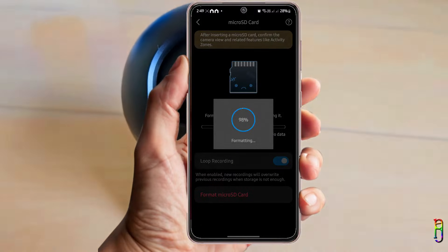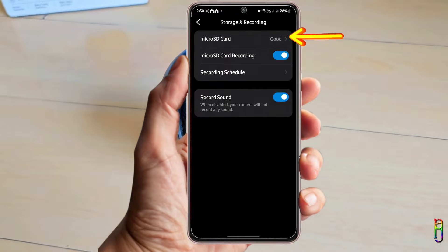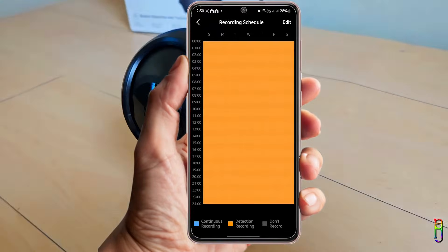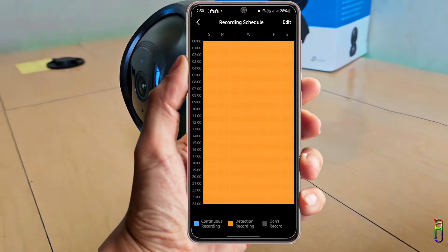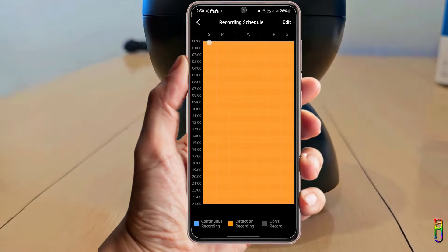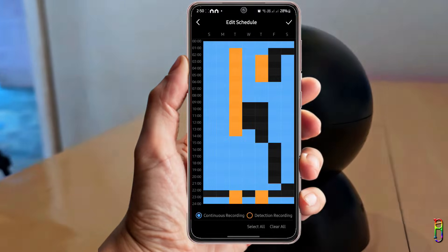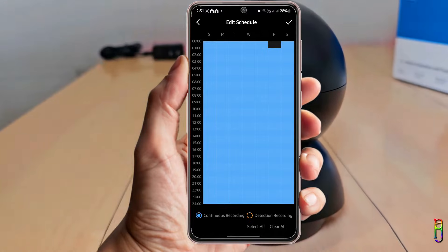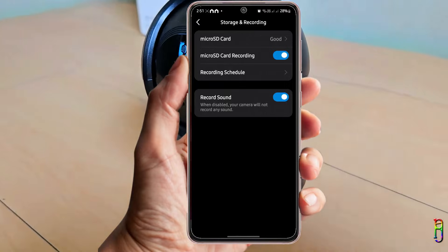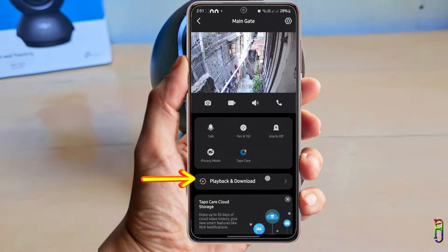Format complete. We can now turn on loop recording, and when we go back you'll see the micro SD card is marked as 'Good' and card recording is enabled. When you go to Recording Schedule, you can set the time and day when you want recording to happen and choose between detection-only recording (yellow blocks) or continuous recording (blue blocks). Just tap Edit in the top right corner, choose your schedule and recording mode, then tap the check icon when done. I've set mine to continuous recording all the time — that's it, we're all set for micro SD card recording.